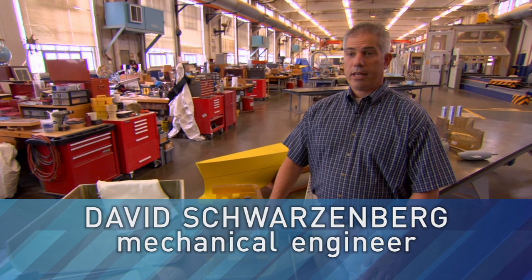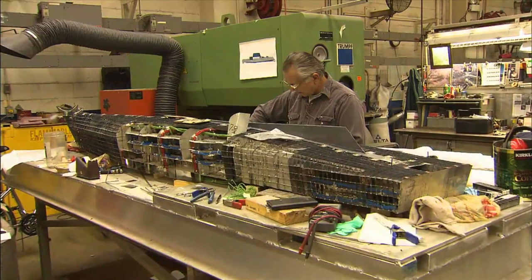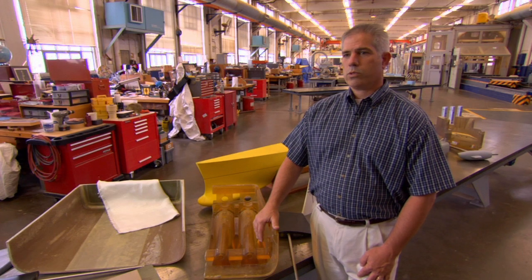We build scale models of the Navy's ships and submarines. It's much cheaper to build a model to test out a concept than to build something full-scale.